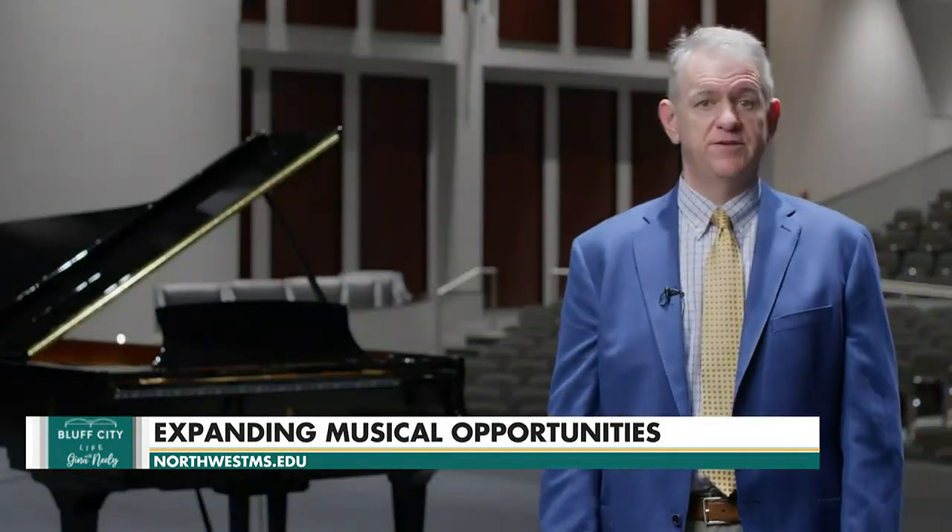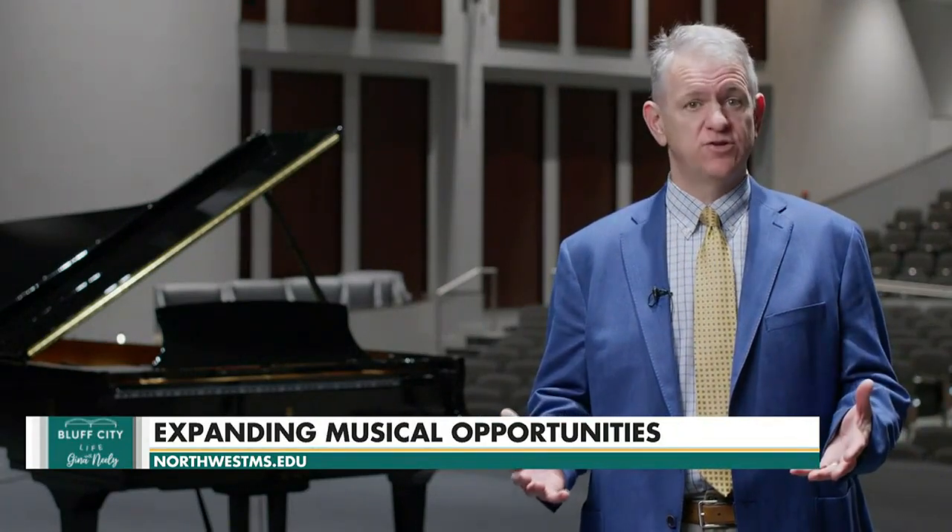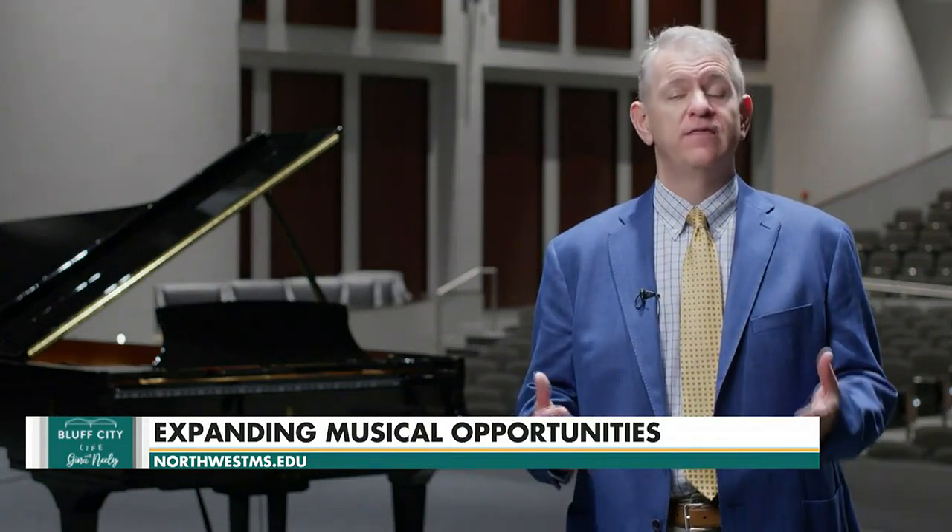Not only does having this amazing facility and these amazing pianos bring prestige to the school, but what it means is when people come in to play and perform here, this facility and the equipment and these pianos is what people would expect at the highest levels of a center like this. It will allow us to draw in pretty much anything we can get that's available.